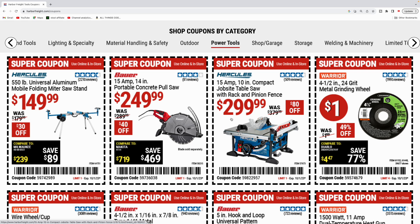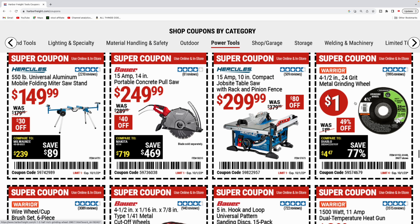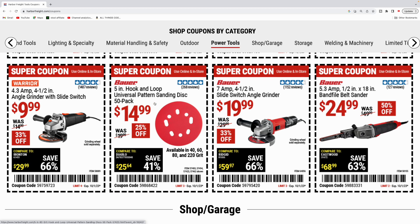Got the Bauer 15 amp 14 inch portable concrete pull saw for $249.99 — was $289, $40 off. Next is the Hercules 15 amp 10 inch compact table saw with rack and pinion fence for $300, $80 off — nice discount. Warrior four and a half inch metal grinding wheel down to $1. Warrior wheel six-piece set for $3. Bauer four and a half inch 10-pack of cut-off wheels for $5.99. Bauer five inch hook and loop 15-pack of sanding discs for $7. Warrior 1500 watt dual temperature heat gun for $10. Angle grinder by Warrior for $10. 50-pack of five inch hook and loop sanding discs for $14.99. Bauer seven amp four and a half inch angle grinder for $20. Bauer belt sander for $24.99.